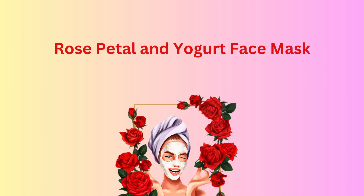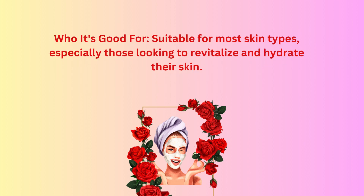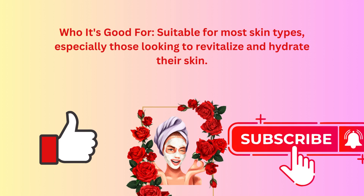Rose petal and yogurt face mask. Benefits: this mask combines the nourishing properties of yogurt, the moisturizing effects of honey, and the soothing qualities of rose petals. It can help hydrate, tone, and brighten the skin while providing a refreshing and calming sensation. Suitable for most skin types, especially those looking to revitalize and hydrate their skin.